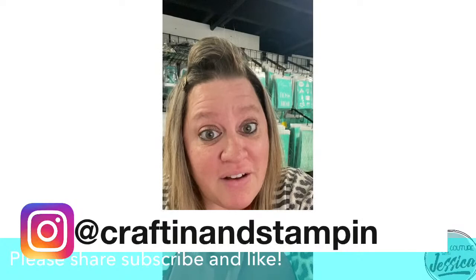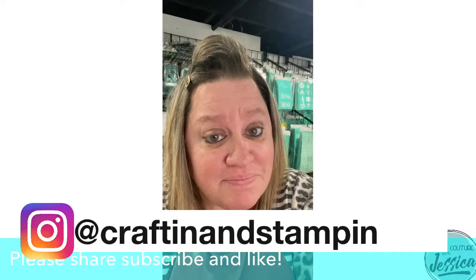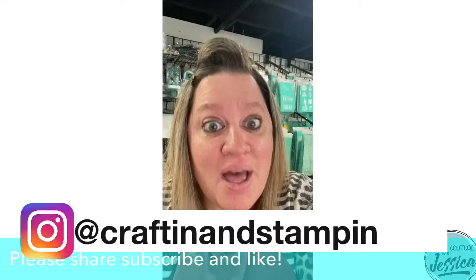You'll also get bonus flat rate shipping of $4.95 in the U.S. and $9.95 in Canada, plus access to exclusive offers and deals directly from Chalk Couture each month for being one of my Club Couture customers.